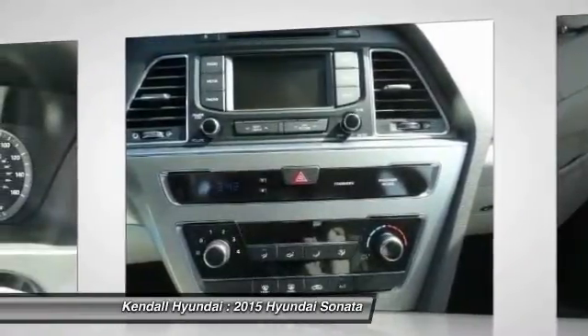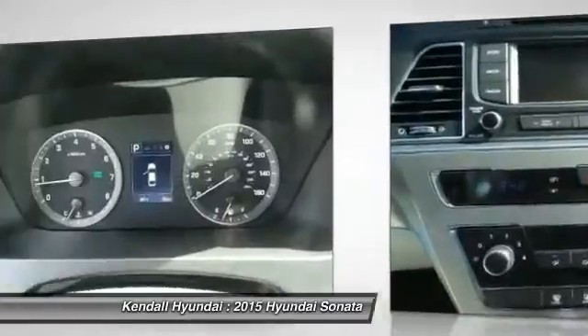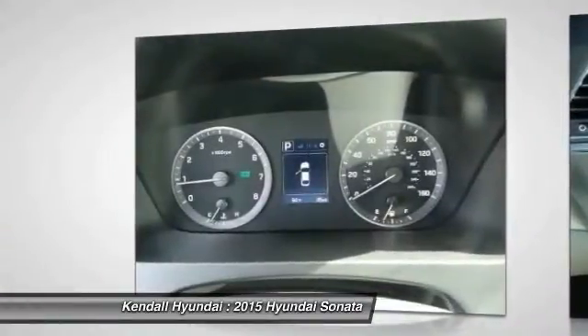Adjustable steering wheel, driver airbag, cruise control, aluminum wheels. Come take a test drive today.